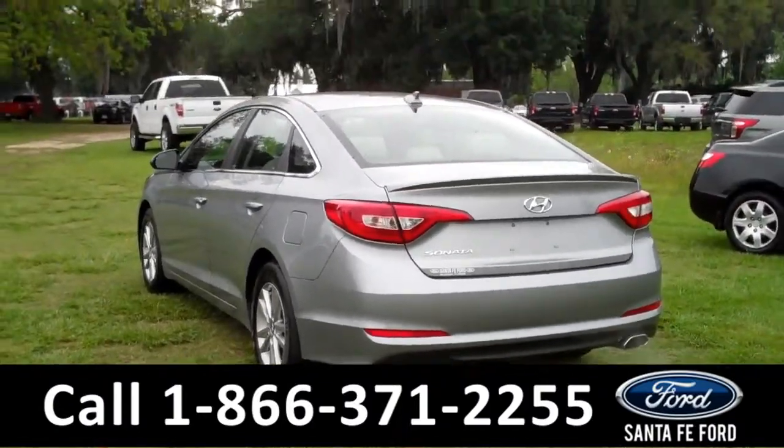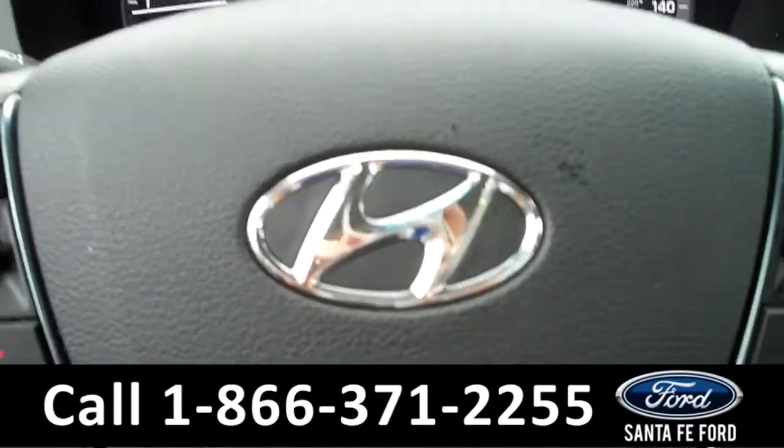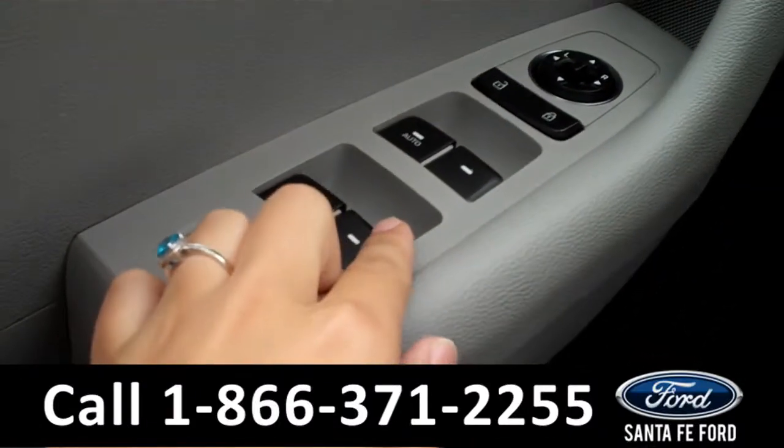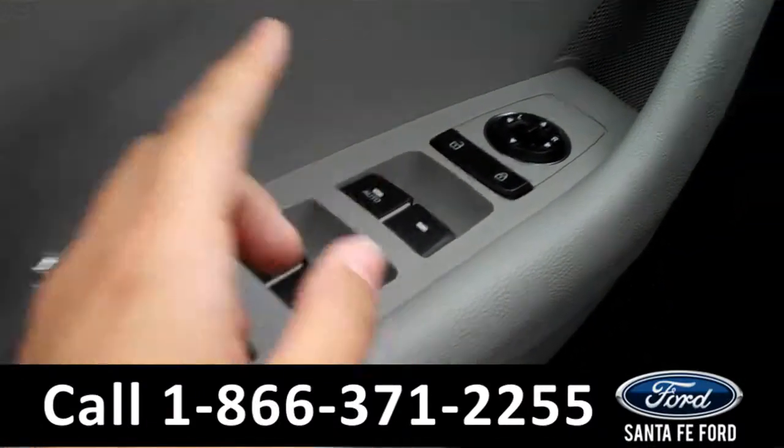Now let's take a look on the inside. The interior is in fantastic condition. There are powered windows, mirrors, and locks along the driver's side door.